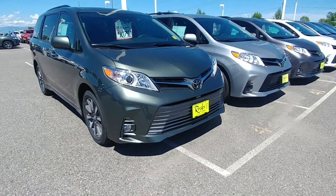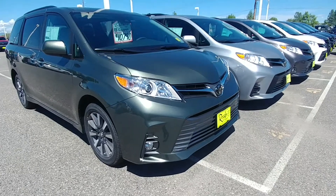Hey Nate, here's that Sienna we were just talking about. 2018 XLE Premium.